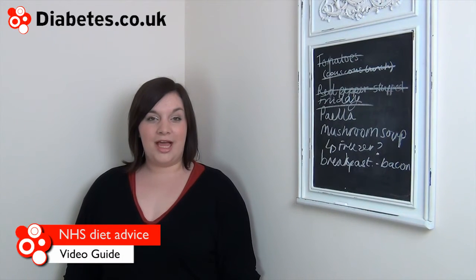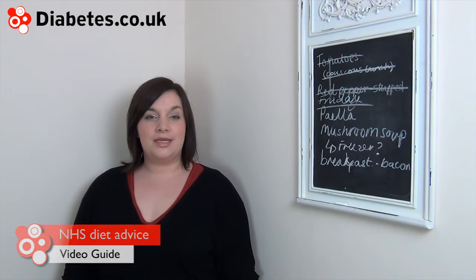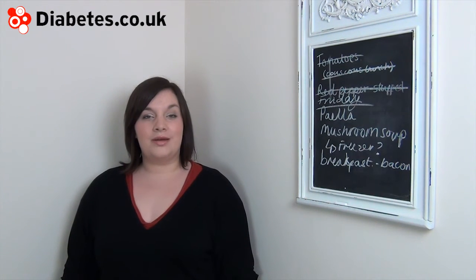The NHS provides diet advice to help people make healthy food choices. The same advice applies to people with and without diabetes.